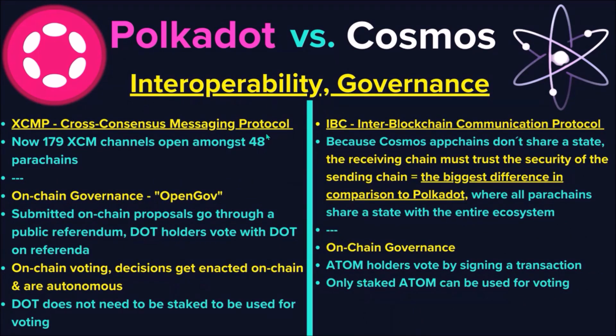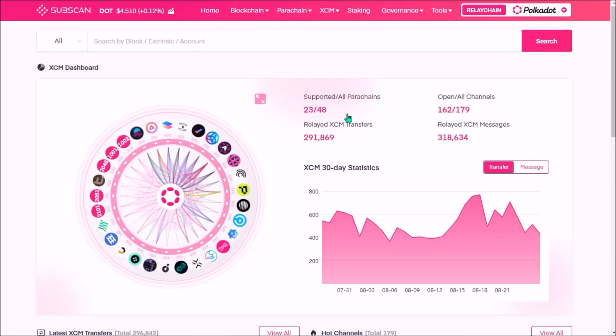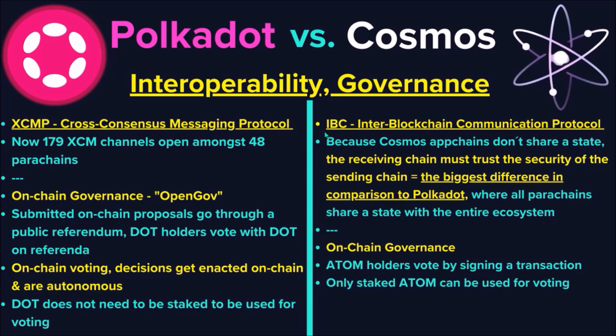Now, interoperability. Polkadot uses the Cross-Consensus Messaging (XCM) protocol for parachains to send messages and assets between each other. At this moment, there are 179 XCM channels open between 48 parachains. Cosmos uses the IBC Inter-Blockchain Communication Protocol to connect all chains. Because chains in the Cosmos ecosystem don't share state, when data or assets are sent from one chain to another, the receiving chain must trust the security of the sending chain. Even Gavin Wood mentioned this different security model as the biggest difference between both ecosystems.